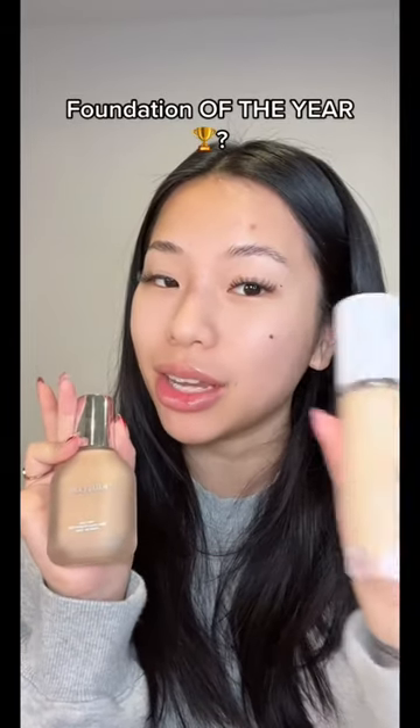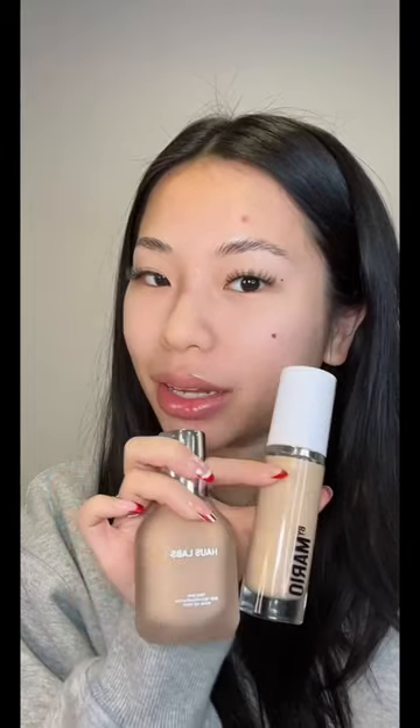This foundation was really gonna be that girl until this came in. Now everybody is saying the Makeup By Mario one is better than the House Lab, so let's put it side by side on my face and see what's the difference.